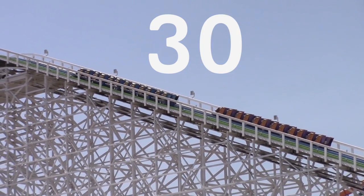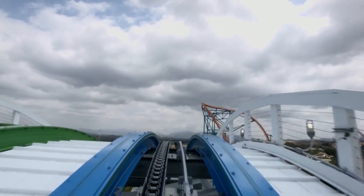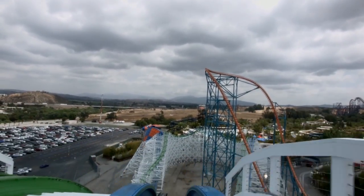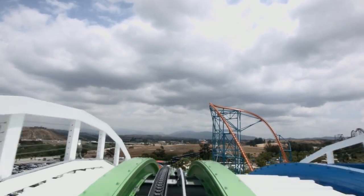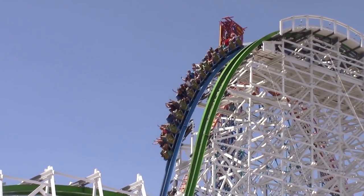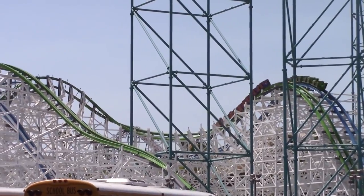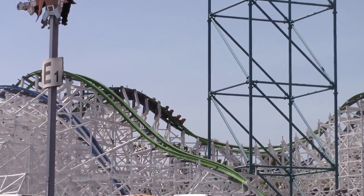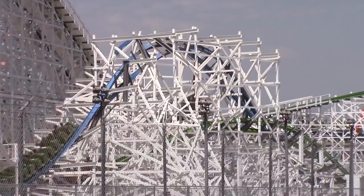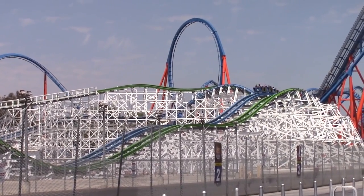Riders then start to ascend the 37m lift hill and crest the 39m drop. At this point, the first train navigates the blue track, while riders halfway through the experience navigate the green track. Both trains plummet down the first drop at a maximum vertical angle of 80 degrees and enter a small airtime hill at the top speed of 92km per hour before climbing a large hill. Riders then complete a banked 180-degree turn, traverse through several airtime hills, and enter a zero-G roll. The first half of the ride ends in a double up and another turn into the second lift hill.